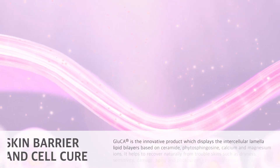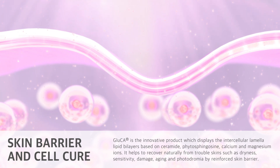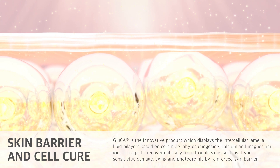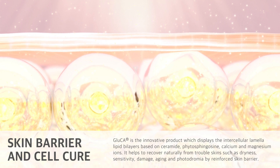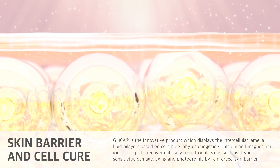Gluca is the innovative product which displays the intercellular lamella lipid bilayers based on ceramide, phytosynegesine, calcium, and magnesium ions. It helps to recover naturally from troubled skins such as dryness, sensitivity, damage, aging, and photodromia by reinforcing the skin barrier.